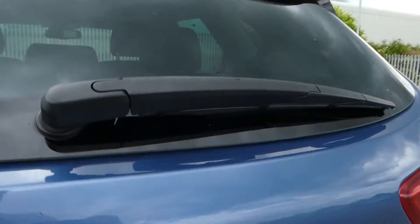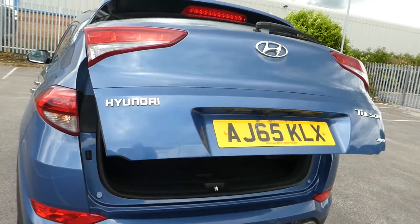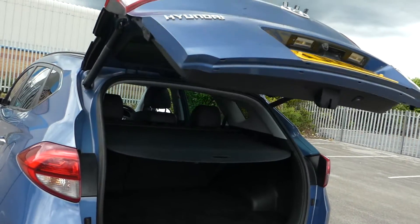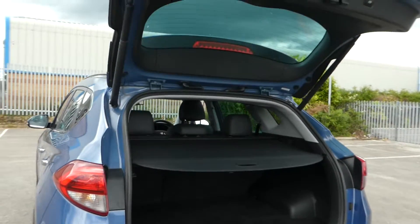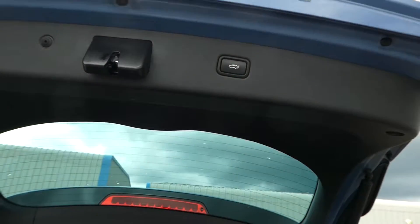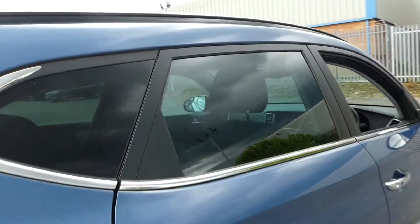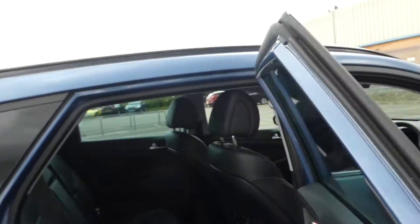The boot does have an electric tailgate. So if you need free hands for shopping, down it comes again. We have roof rails.